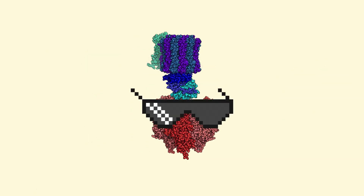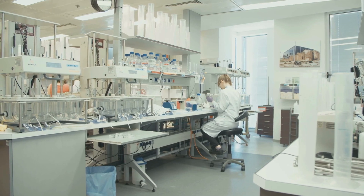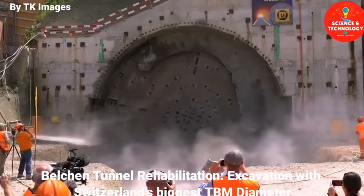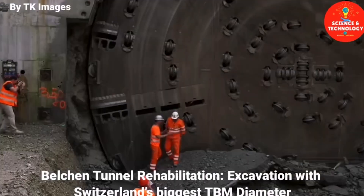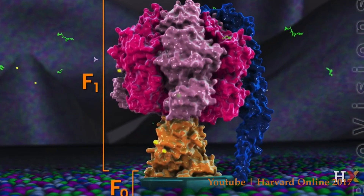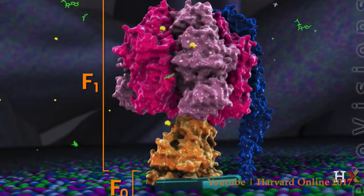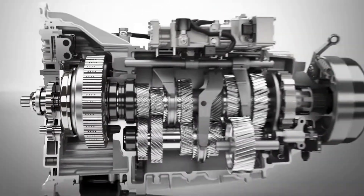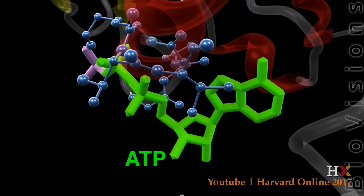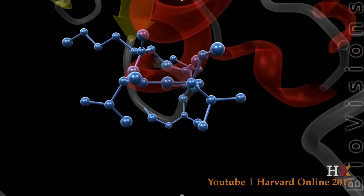But why are proteins so cool? What makes them so special? Well, you can think of proteins as macromolecular machines. Literally. Look at the way this protein rotates — does it not remind you of something like a gearbox or a drill? But instead of changing gears or making holes, this protein on screen produces ATP. Isn't that special?